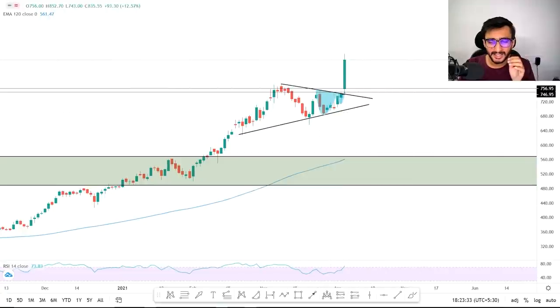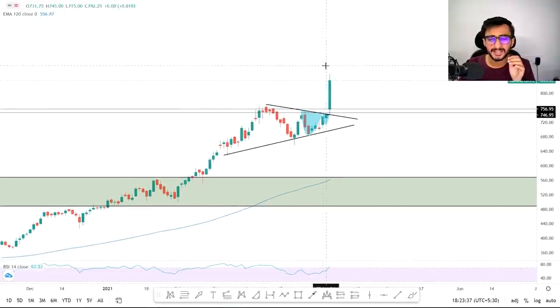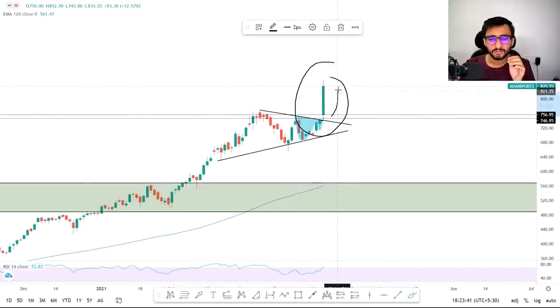This is Adani Ports movement and you can see how big it has been — it provided a strong candle. Adani Ports has had a breakout, exact and clear breakout — a symmetrical triangle, cup and handle pattern, and there is a sharp move we have got to see.